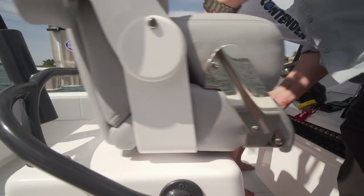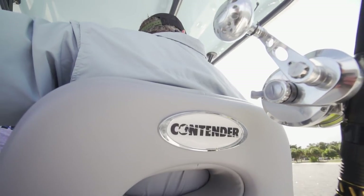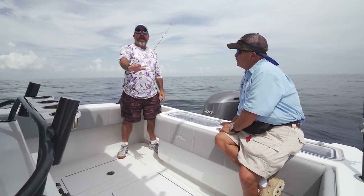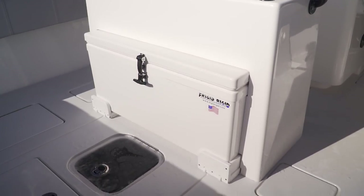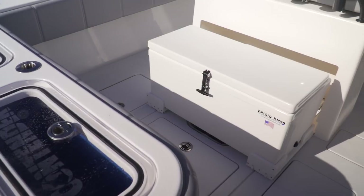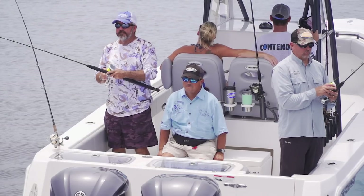Independent seating gives you the option to stand and lean or sit, with armrests that flip up and down and seats that slide forward and back. Under the leaning post seats, Contender didn't waste any space — there's a frigid-rigid fiberglass cooler on a slide track, giving you another place for food, drinks, bait, or even fish. When it slides out it locks open, creating an additional seat — the best spot in the house for watching your baits.